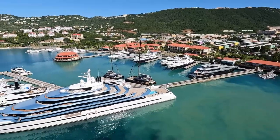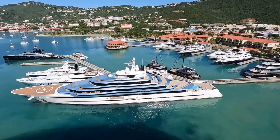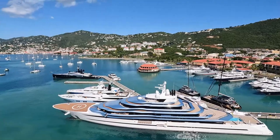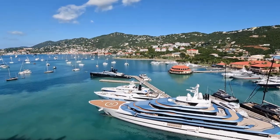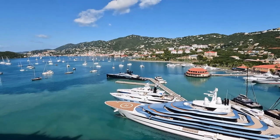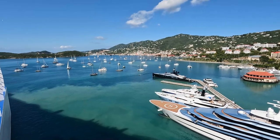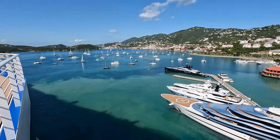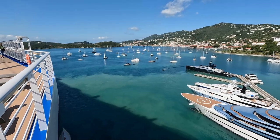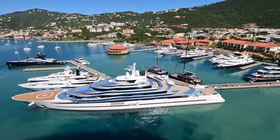Haven Sight is the primary port and is the closest to the heart of the city. This is the terminal that our ship docked at. As your ship enters the harbor of St. Thomas, you will have a breathtaking view of the Yacht Haven Grand Marina, and it is quite the sight to behold. Luxury yachts and recreational boats fill the crystal clear waters of the most scenic harbor in the Caribbean.